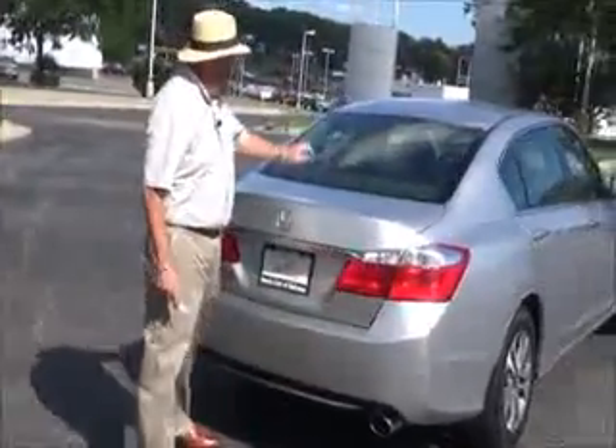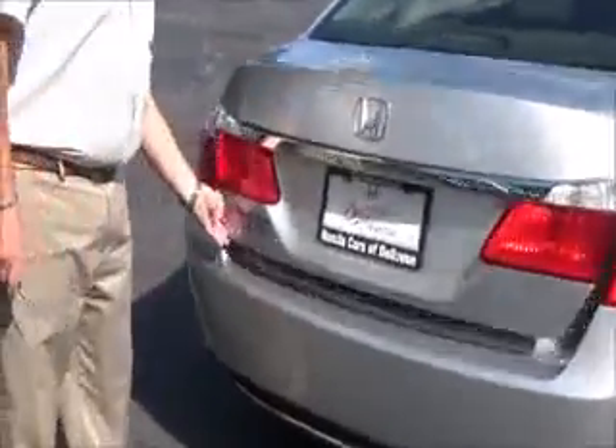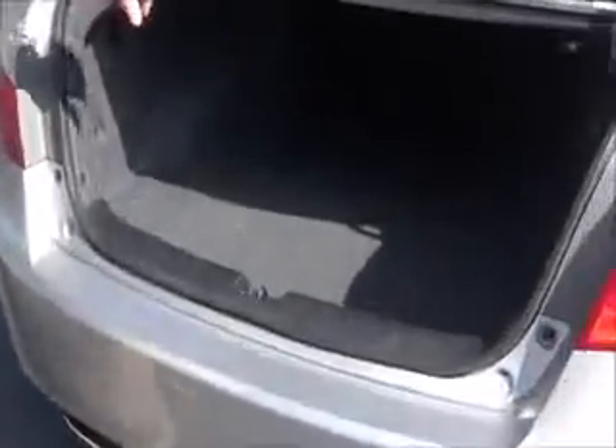At the rear you'll find a wraparound tail light, rear window defrost, high-mount brake light, and remote access to the trunk. There's lots of room in the back, fold-down seats if you need additional space, plus a spare tire and jack with tools.